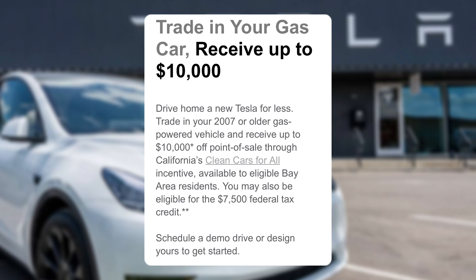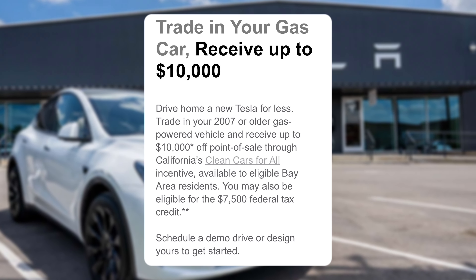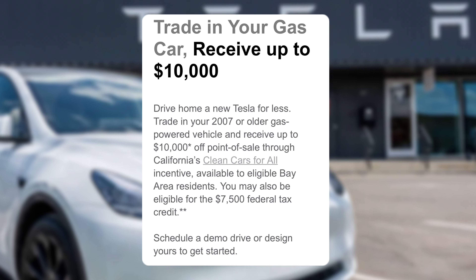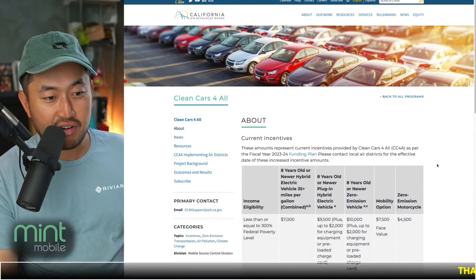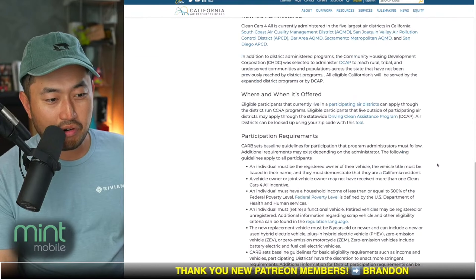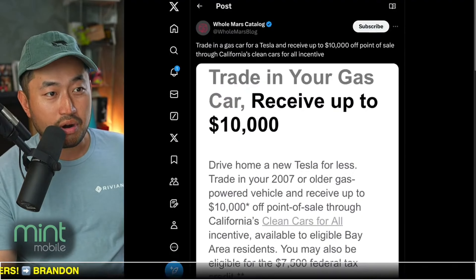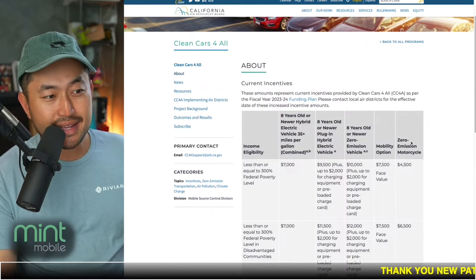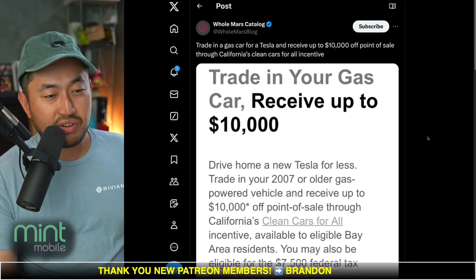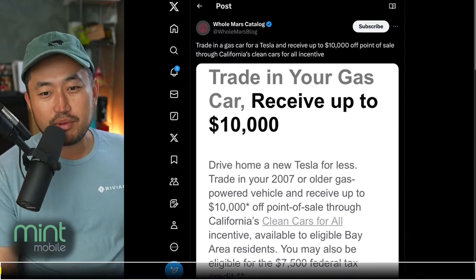Tesla did send out an email last night to California owners about a $10,000 point-of-sale discount through the California Clean Cars for All incentive. There's just one thing you need to be aware of: it's a very, very low income threshold program. I've never used it because it's pretty complicated — you have to make well under the poverty level to even qualify. If you're a business owner or you've got a lot of dependents, maybe you could figure out how to make it work for you. But there is an incentive if you're interested in receiving up to $10,000 in the state of California — definitely Google it.